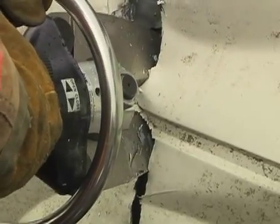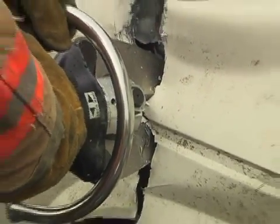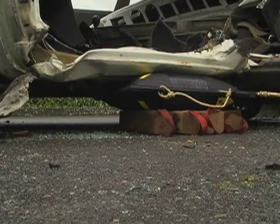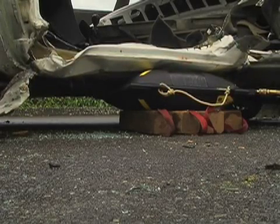The cutters are used to make purchase points for the spreaders to push from, in addition to removing door and window posts. Airbags can be used to lift vehicles when they're upside down, or to gain access to patients that may be trapped underneath them.